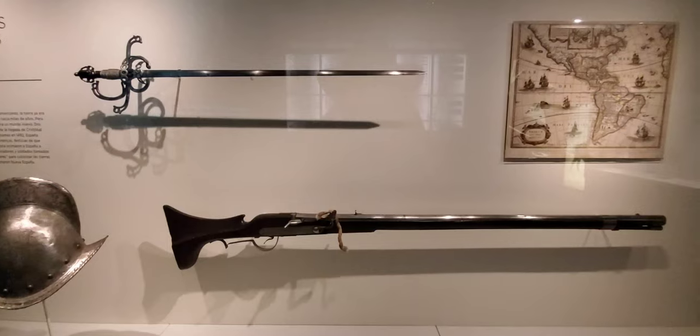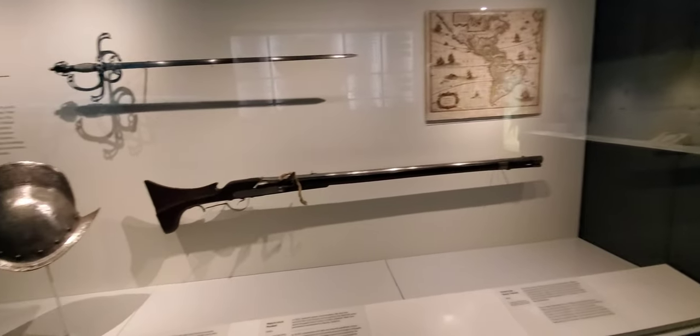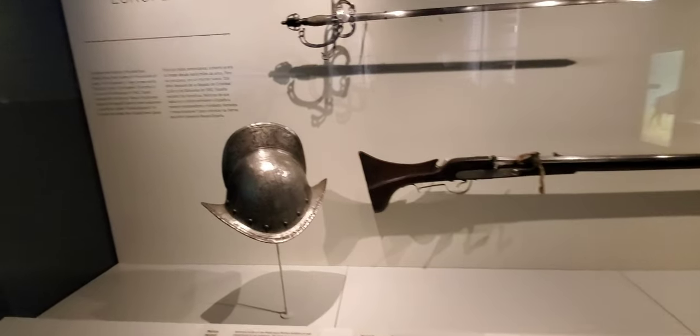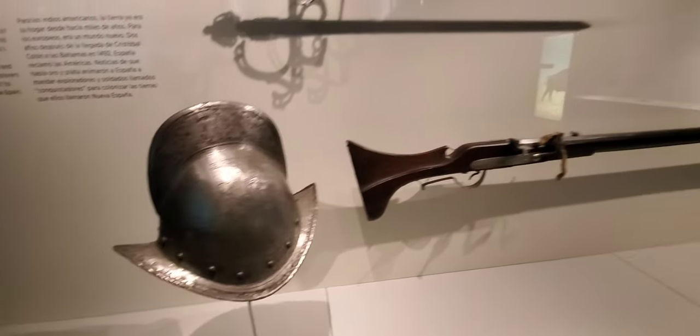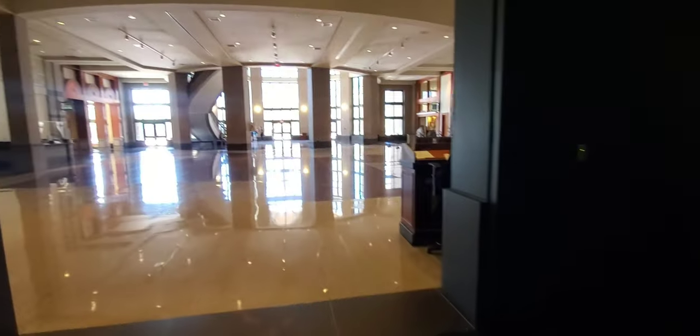We just walked in and one of the first exhibits you'll see is a Spanish conquistador helmet. I don't know if that's real or not, but the engraving is really nice. You can see Jesus on there, and there are muskets and swords — quite a small sword.